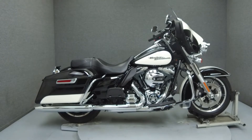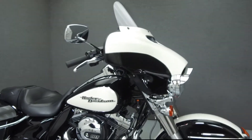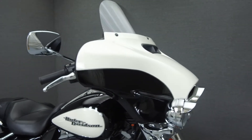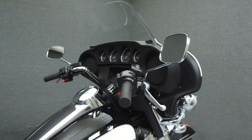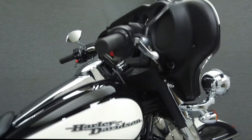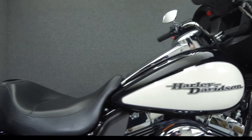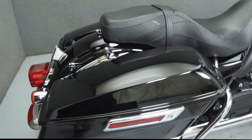Hey everyone, this is Keegan from National Power Sports. Today we're going to take a look at this 2014 Harley-Davidson Electroglide Police with 6,866 miles. Powered by a twin cam 103 cubic inch engine with a six-speed transmission, the Electroglide Police puts up 100 foot-pounds of torque at 3,250 rpm.